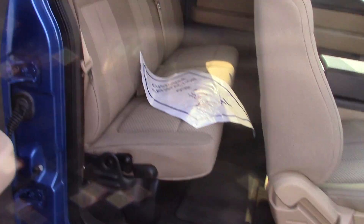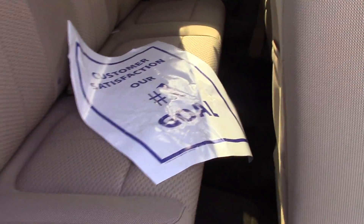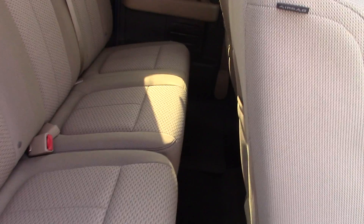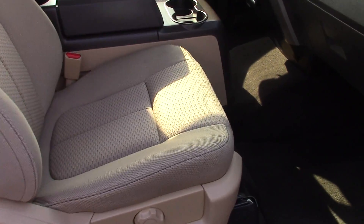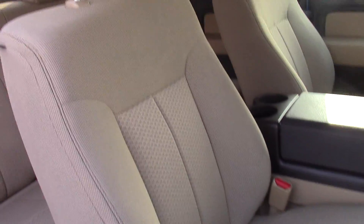Take a look here — the extended cab has the suicide doors. You've got plenty of room here in the back. And up front, once again, the interior is in just perfect condition. Really a nice truck.